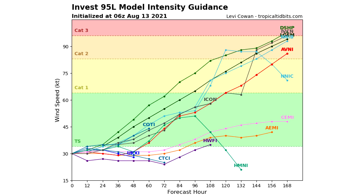Looking at the intensity guidance for 95L — a lot of these models, I would say a majority, take this one straight towards hurricane status, and even towards Category 2 status. Many are even heading towards Category 3 or higher at hour 168. So there are some very bullish forecasts from these models, and this could be our strongest tropical cyclone of the year so far. I do want to mention there are a couple models that keep it much lower towards just tropical storm status, so that is also a possibility.